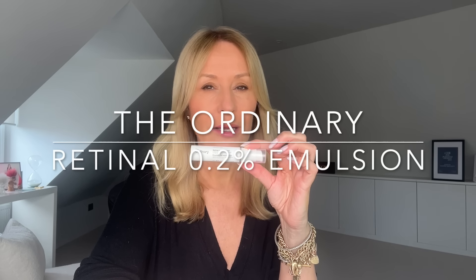Hi everybody and welcome back. Who wants to hear more about the hottest beauty buzz of the moment? This is the brand new product from The Ordinary: 0.2% retinal emulsion. It's a retinoid, and in my opinion it's the strongest and best value for money retinoid currently available, which is big news. I already know you're hearing about it, and a lot of you said: have you tried it, tell me more — so that's what this video is all about.